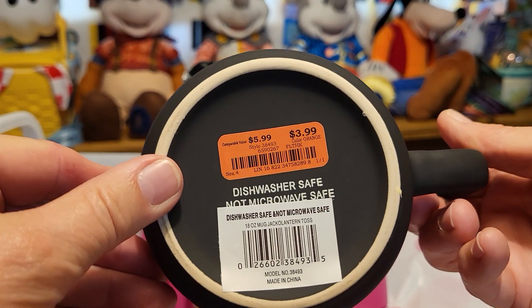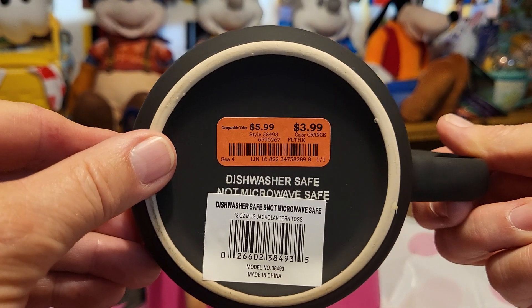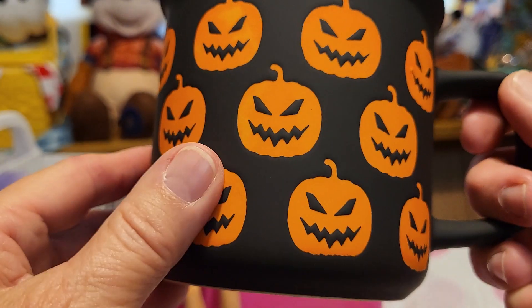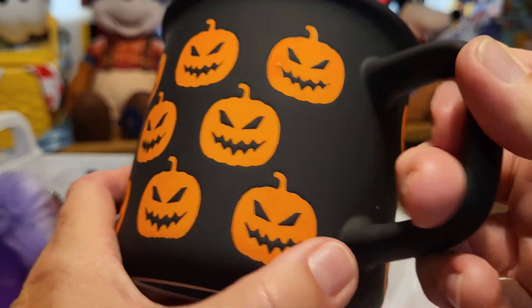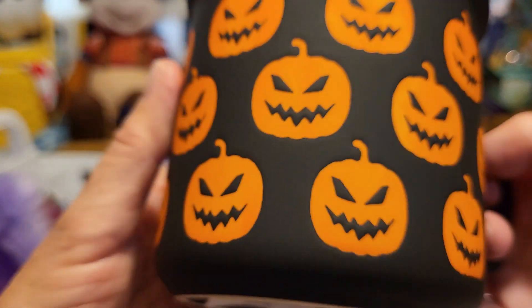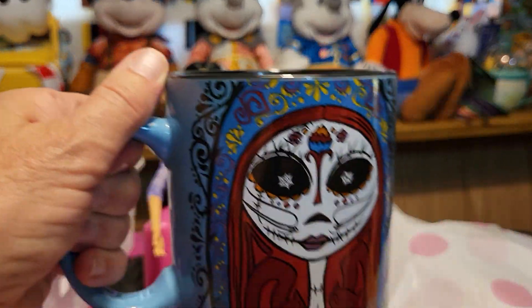It was on sale for $3.99. It says dishwasher safe, not microwave safe, but we put hot coffee in it. It has raised pumpkins on it — you can feel their mouths and everything. The whole thing has pumpkins all the way around, and it's black inside. This is the one Robbie chose for Halloween.